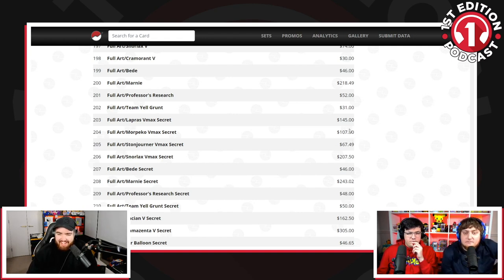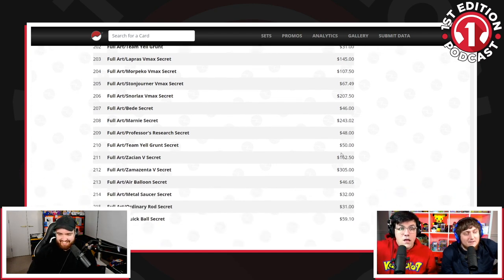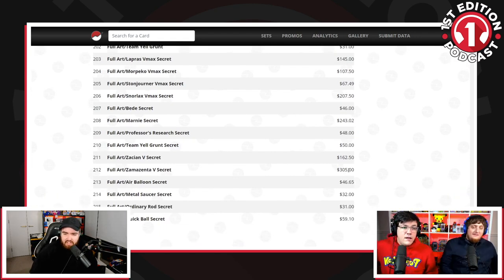None of us three sat here today would ever have understood what was going to happen to Evolutions. Look at these — even then: Secret Rare Xurkitree $300, $160, Zation.